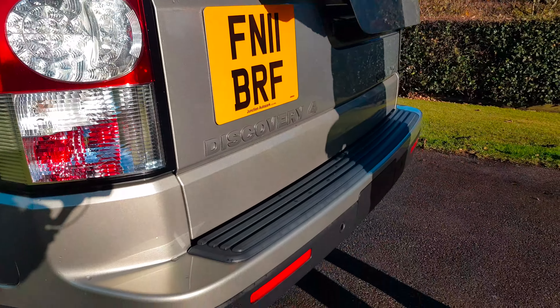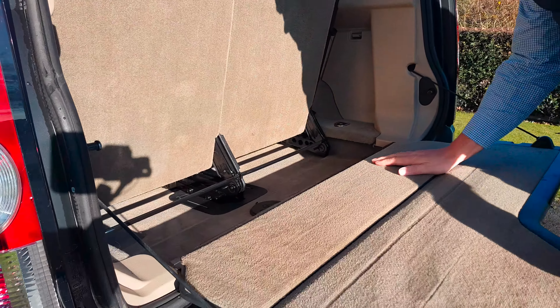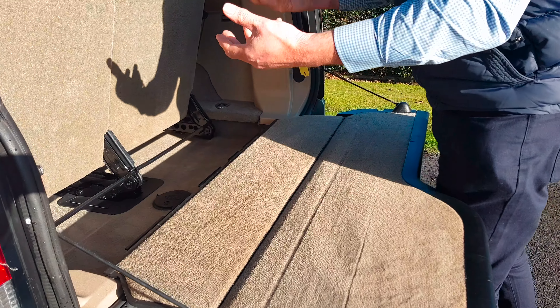Underneath the car is a full-size spare alloy wheel and it has never been on — it's brand new. We have rear parking sensors here and only up inside the tailgate you can find that the car is desperately unabused.